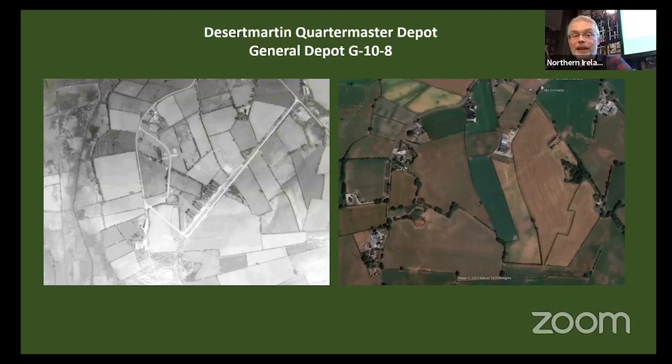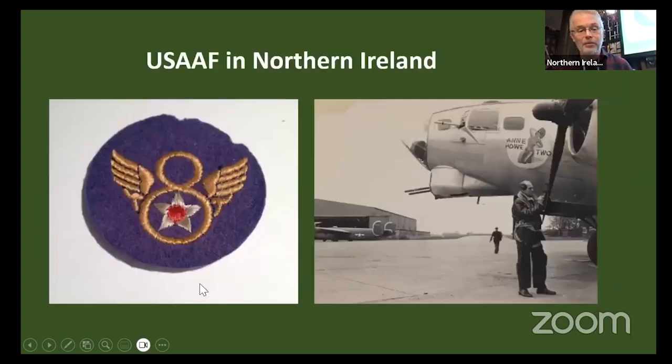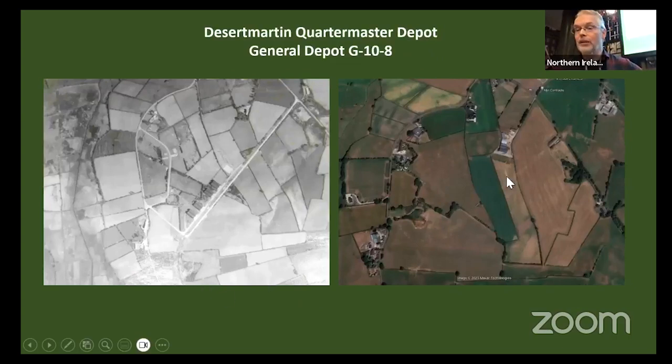Other depots have just vanished. One up near Desertmartin — General WG-10-8 — with eight large Romney sheds, access roads, and administration buildings, now has absolutely nothing. The only way you can actually see it is from an aerial photograph taken on one of the really dry summers, where a crop mark runs across the grass. It's remarkable to think that something so prominent in the landscape when it was built almost entirely vanishes.